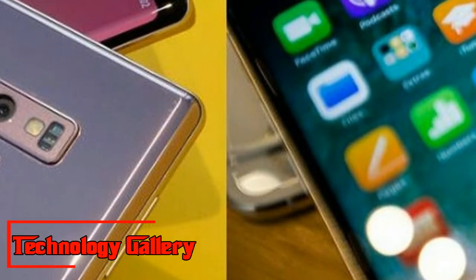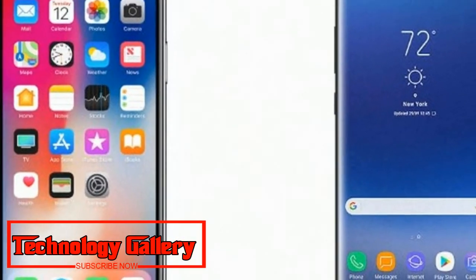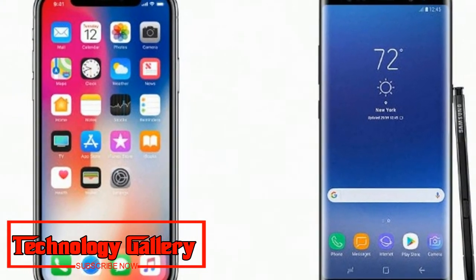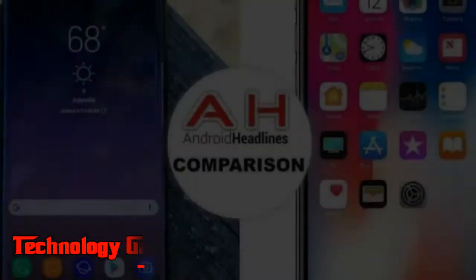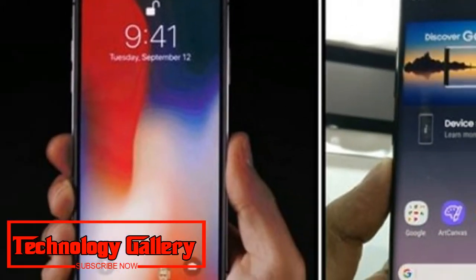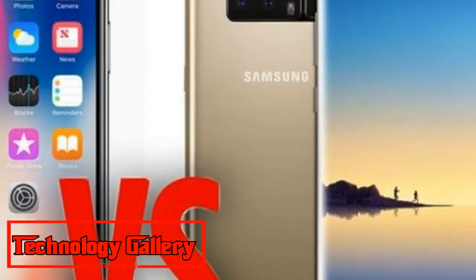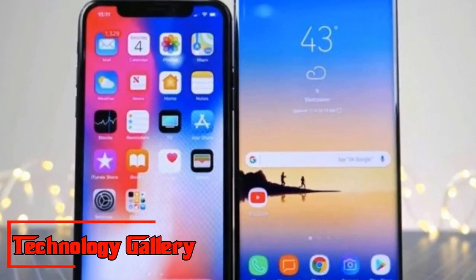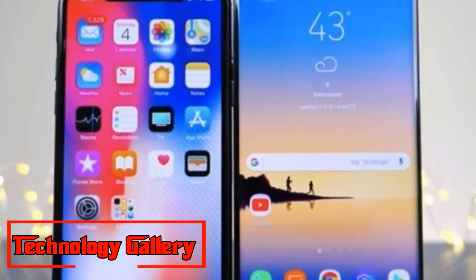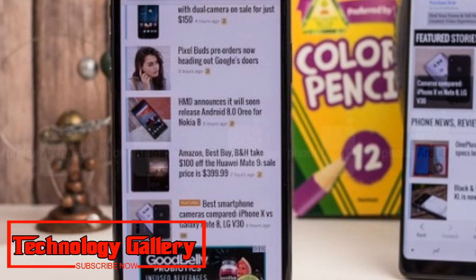Price, Memory, and RAM: While the base model of both phones starts at about $1,000, Samsung offers a version that costs as much as $1,250 — around $100 more than the iPhone X's maximum price. Storage for the Note 9 starts at 128GB, with a slot to add more via a microSD card, while Apple starts with 64GB. As for RAM, Samsung is offering at least 6GB — double that of the iPhone X.